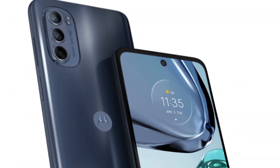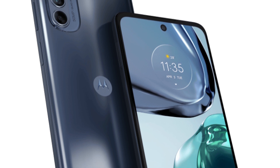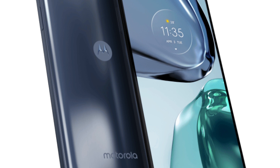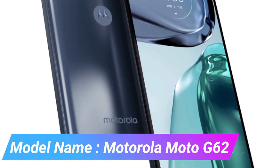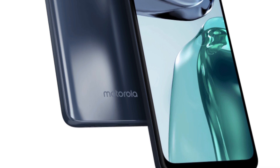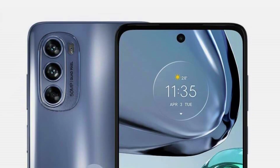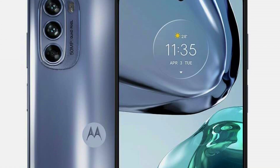The device boasts a substantial memory storage capacity of 128 GB, providing ample space for apps and photos. The Moto G62's connectivity is enhanced with Wi-Fi technology, making it easy to connect to wireless networks. The phone's aesthetic appeal is complemented by its sleek midnight gray color. It features a large 6.49-inch screen, offering a clear and vibrant display for all types of content.